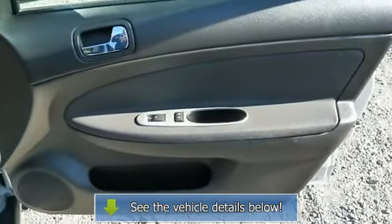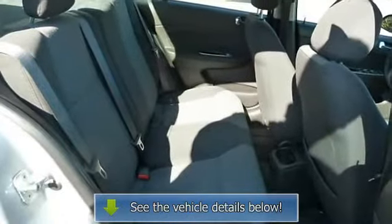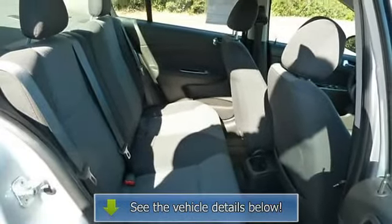LT with silver ice metallic exterior and ebony interior, featuring a four-cylinder engine with 155 horsepower.